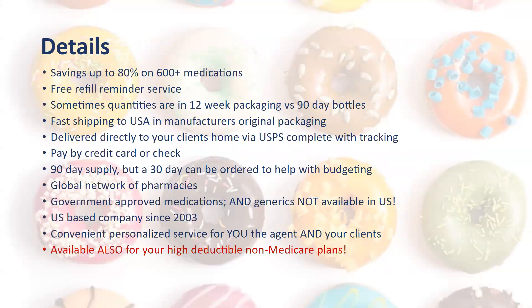Here are just some of the details. Clients could save up to 80% on 600 or more medications, although we really do have a short list of the most common ones. We call members as a refill reminder service with plenty of time to get them going. When they enroll for the first time and have a few-week wait, we can handhold them through that process. Quantities are sometimes in 12-week packaging throughout Europe, so you'll see a slightly different quantity, but we just call them back a little bit earlier.